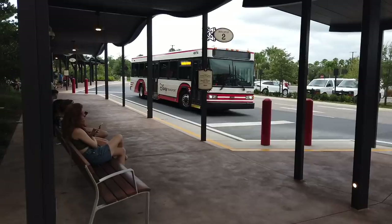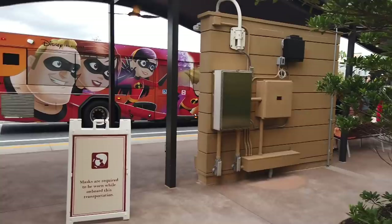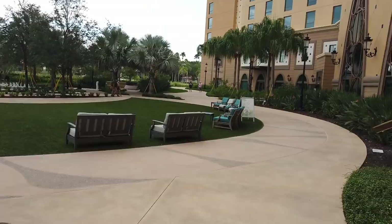When you arrive, you can drop your items with bell services if your room isn't ready, or when checking out before you actually leave. We're going to stroll over to the bus stop — Coronado Springs only has bus transportation, which is a pretty big minus. There are four different bus stops around the resort, and this biggest one right at the front services the tower.